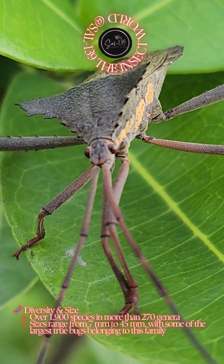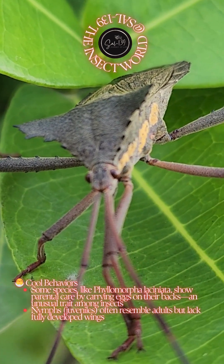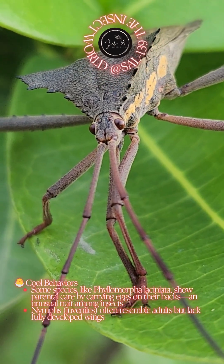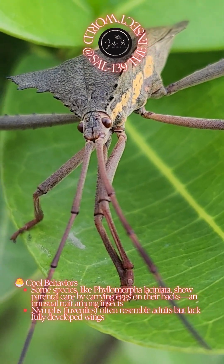Cool behaviors: some species, like Phylomorpha laciniata, show parental care by carrying eggs on their backs — an unusual trait among insects. Nymphs, or juveniles, often resemble adults but lack fully developed wings.